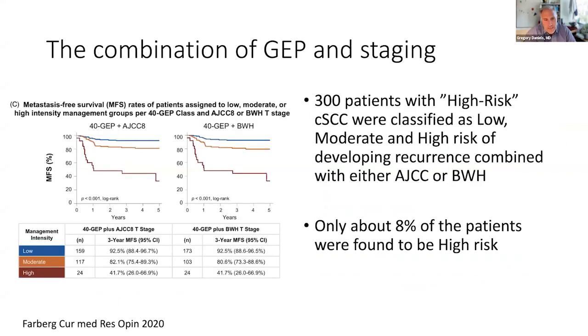However, these are not used commonly yet. One of the reasons is they still have difficulty really finding the group that needs to be surveyed with routine imaging. Here's an example: 300 patients who were at high risk based on that table were further stratified based on this molecular assay. About 8% of the patients were found to be at this very high risk. The conclusion of that paper was that you don't have to be as aggressive about monitoring the lower risk group and should be more attentive to the higher risk ones.